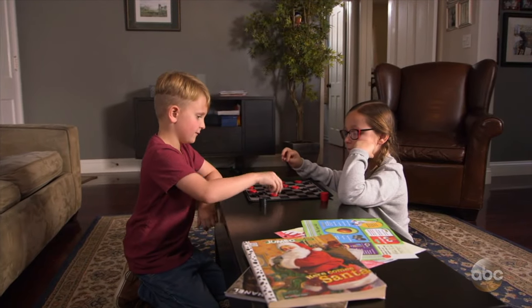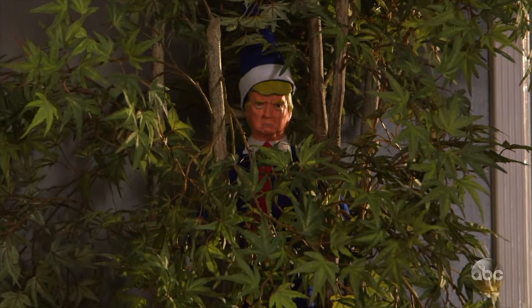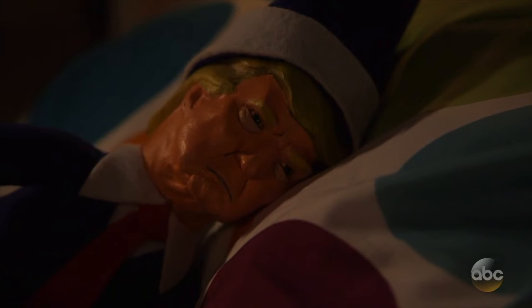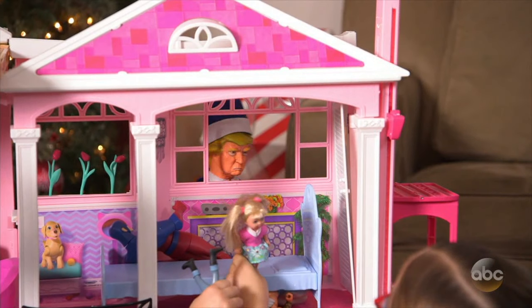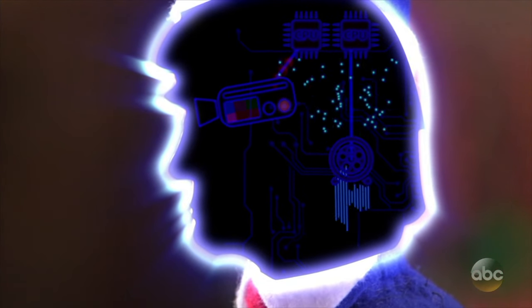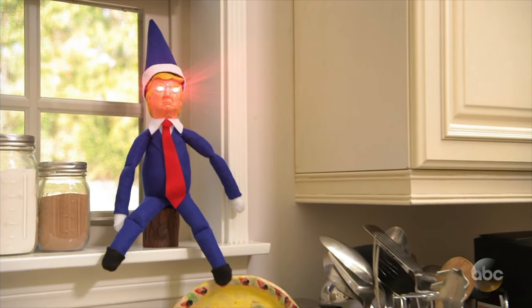Hide Trump on a Stump all around the house to watch over your kids and make sure they behave. You never know where he'll pop up next. Trump on a Stump doesn't report to Santa. He reports directly to the Pentagon through built-in cameras and hidden microphones inside his head. So when your child misbehaves...